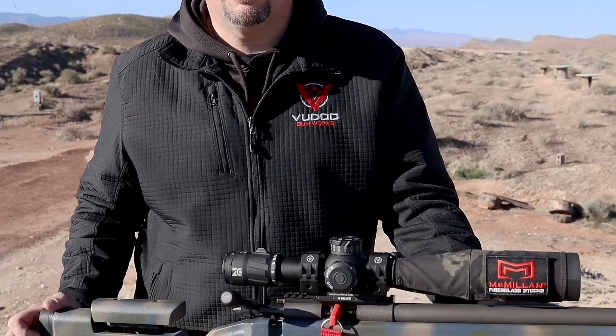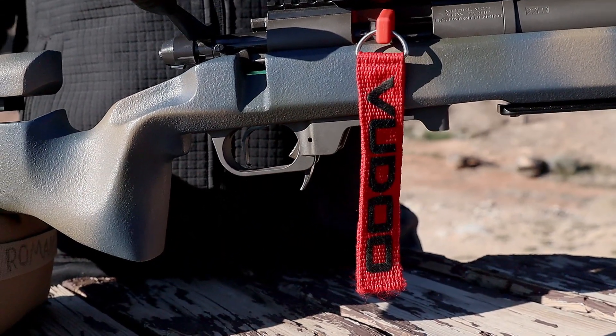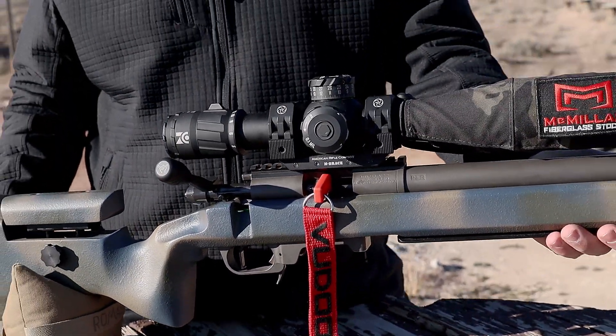We stick with the TriggerTech Diamond 2-stage. It's my favorite trigger out there — super crisp and super consistent. I run it personally at about 8 ounces on the first stage and about 14 ounces on the second. That's very much a personal preference; people run them all over the place. But this is the way I like it — my favorite trigger.